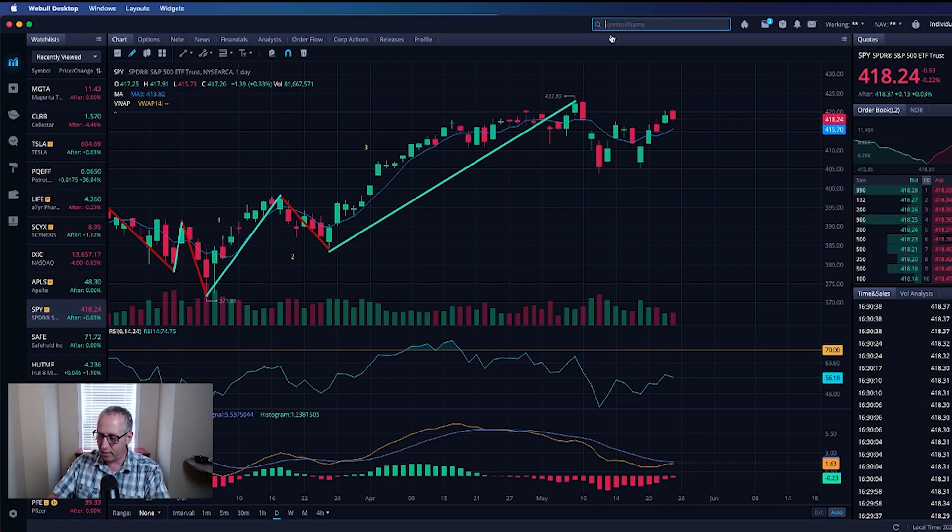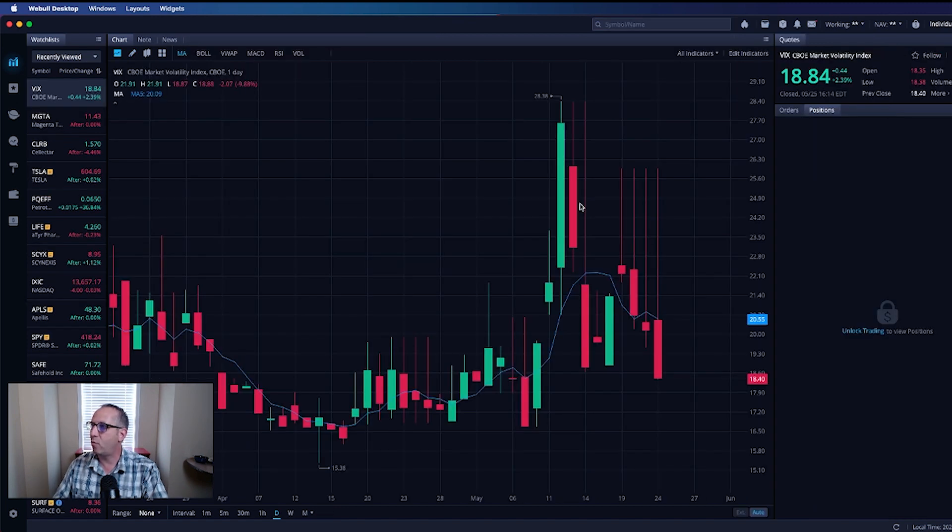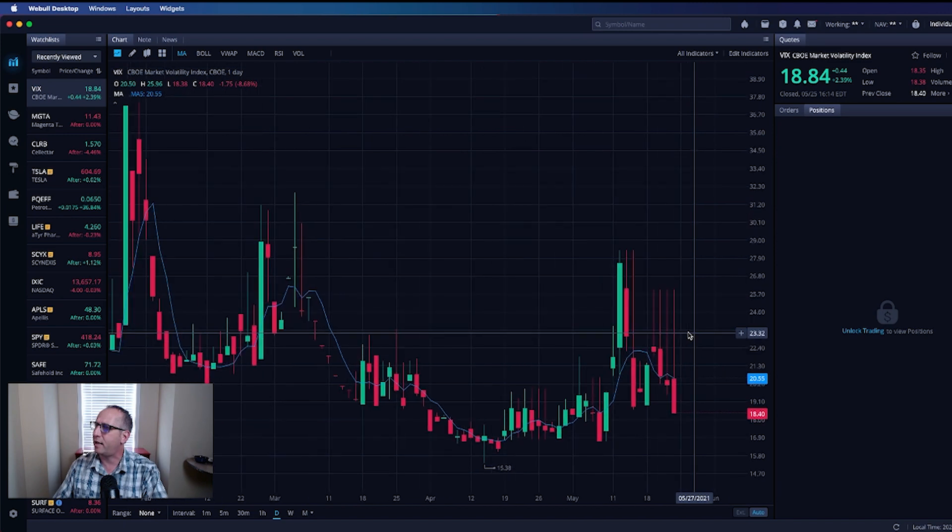Let's take a look at the VIX — that is the fear indicator. It's important to pay attention to the VIX; the higher it goes, the more we have to worry about the market. Today overall it finished up 2.39% — what a volatile day. It being at 18.40 in after hours, I'm not too concerned. Fear is not overtaking the market at this particular moment, in my opinion.